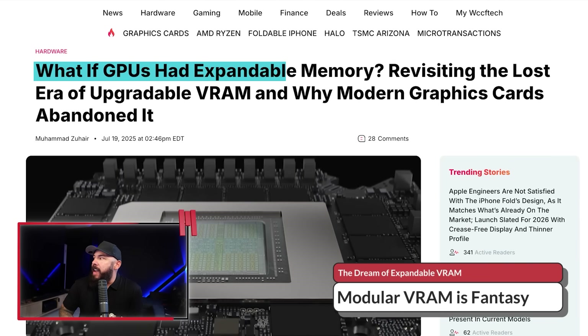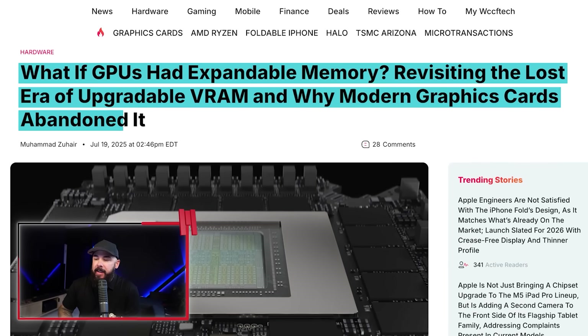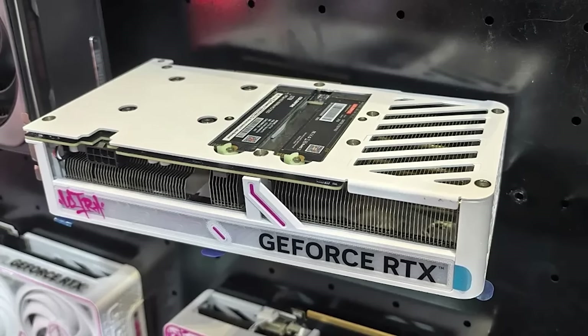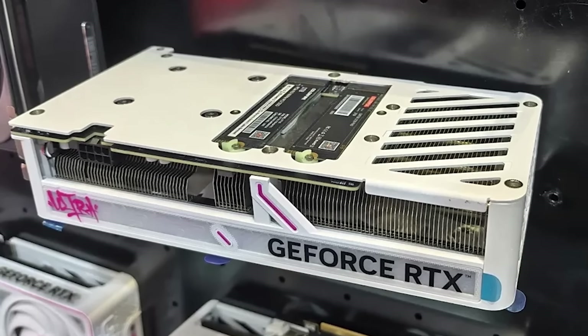Imagine snapping extra VRAM, like RAM sticks, into your graphics card — that'd be kind of cool, right? Is it possible? What if GPUs had expandable memory? Revisiting the lost era of upgradeable VRAM and why modern graphics cards abandoned it. Colorful launched a GPU at a recent trade show that shows two M.2 SSDs in extra slots, and it's got a lot of people thinking: why can't we do that with VRAM on GPUs? There's a lot that goes into that.